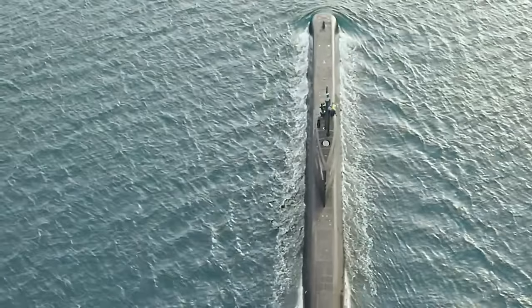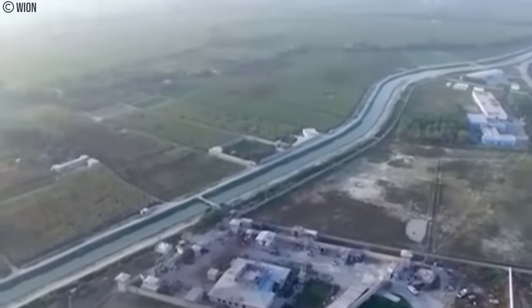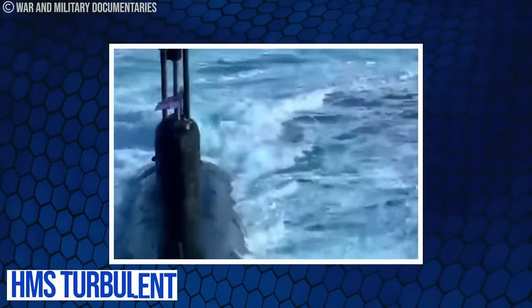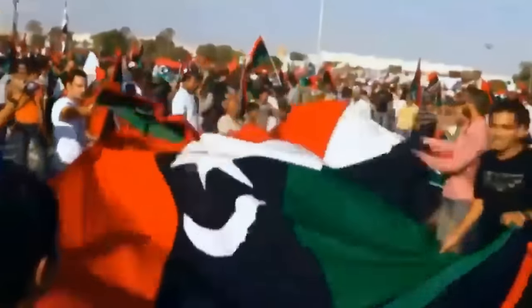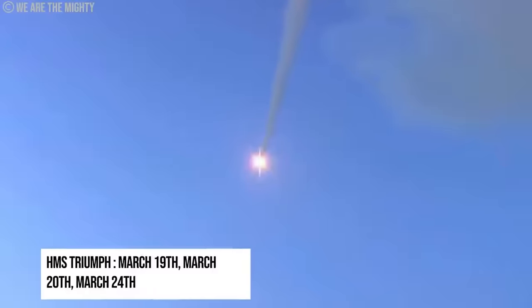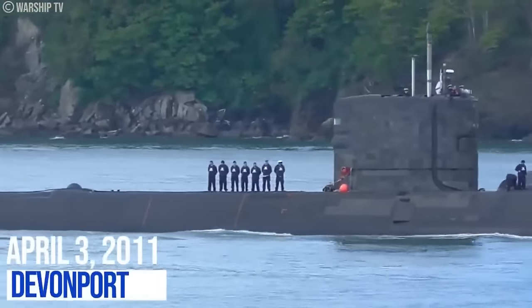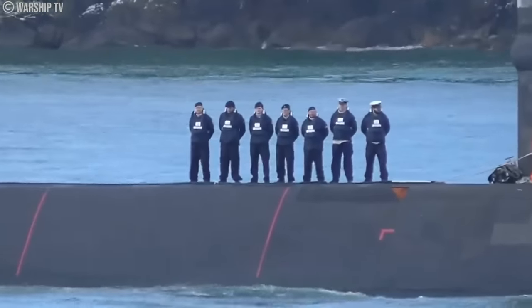Three Trafalgar-class boats have been involved in such operations. During the attacks on Al-Qaeda and Taliban forces following 9/11, Trafalgar was the first Royal Navy submarine to deploy Tomahawk cruise missiles into Afghanistan as part of Operation Veritas in 2001. Following the Iraq invasion, HMS Turbulent fired 30 Tomahawk cruise missiles before sailing home flying the Jolly Roger in April 2003. As part of the military intervention in Libya in 2011, Triumph launched three Tomahawk cruise missiles, first on March 19, then again on March 20, and finally on March 24. Her main targets were the Libyan air defenses around the city of Saba.